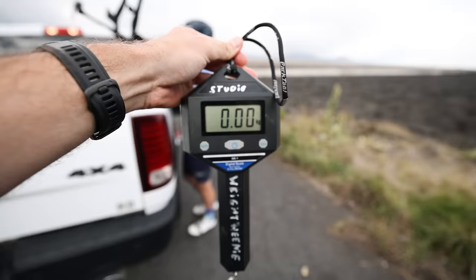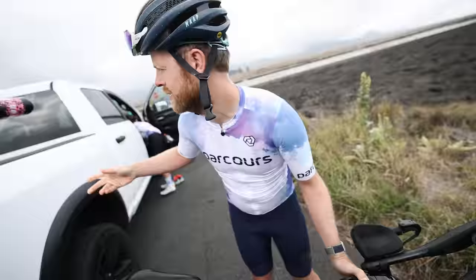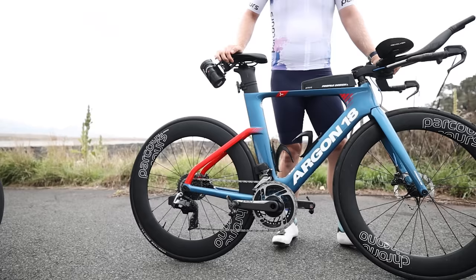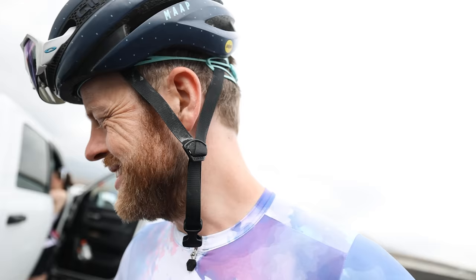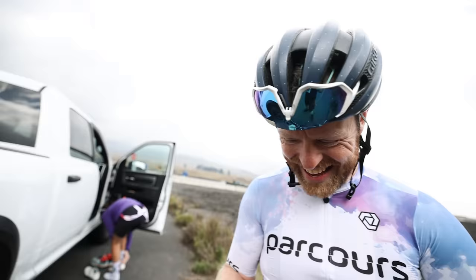Now we've ridden up a volcano — can we weigh your bike? I've got to lift it out the back again and you've got to lift it up to weigh it, it's really heavy. This is an Argon 18 E117 Tri, pimped out a little bit. 10.2 — let's do that again. 9.53! Final question: do you think bike weight matters for Ironman? For Ironman, no. For climbing off a volcano, yes.